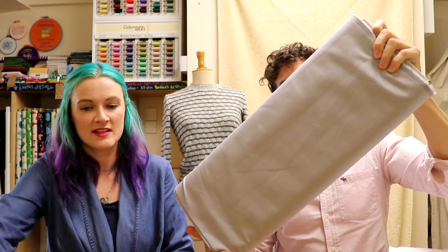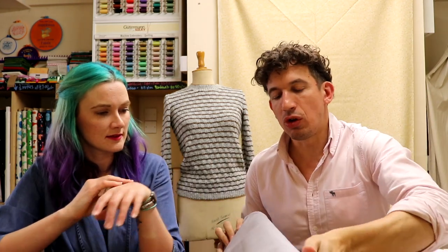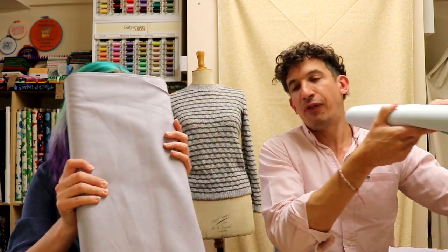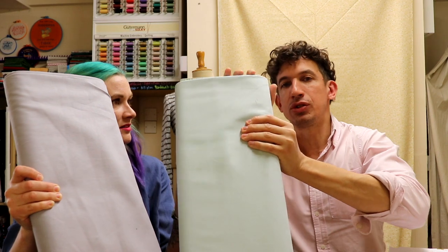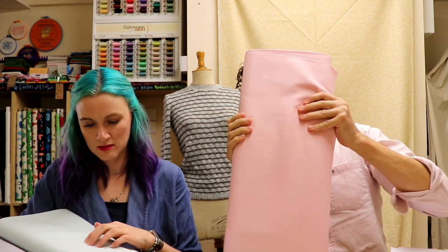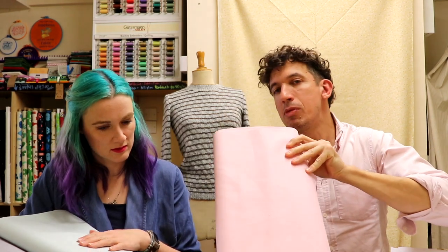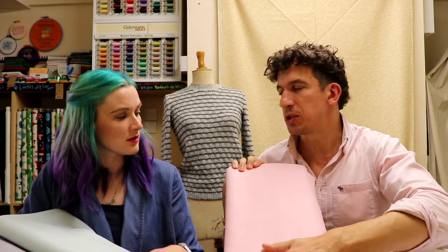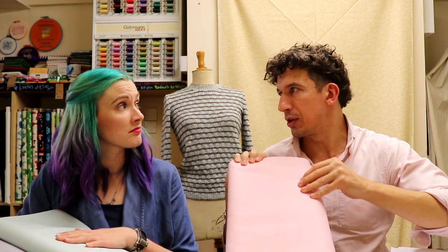So a new collection I'd like to introduce you all to — some of you in America or Canada are probably familiar with it. Robert Kaufman Essex Linen. It's not a hundred percent linen; it's 55% linen with 45% cotton, so it's kind of a blend. Does the cotton give it extra strength, or does the cotton stop it from creasing so much? Because people don't often like working with linen because of how it creases.